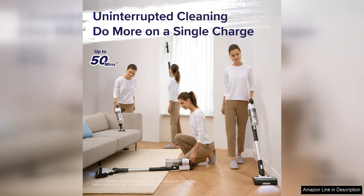The vacuum's lightweight and ergonomic design make it easy to maneuver around furniture and tight spaces, making cleaning a breeze. The powerful suction picks up dirt and debris with ease, leaving your floors looking spotless.